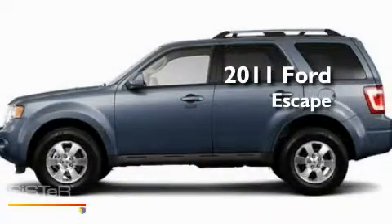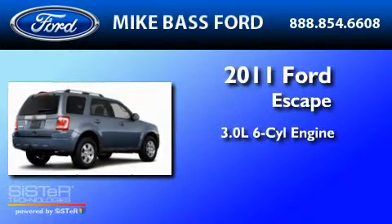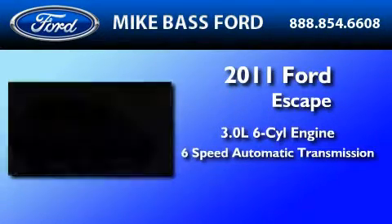This is a brand-new 2011 Ford Escape. It features a 3.0-liter, six-cylinder engine and a six-speed automatic transmission.